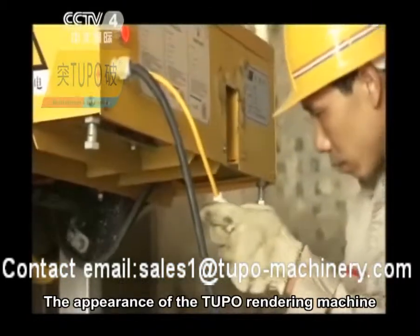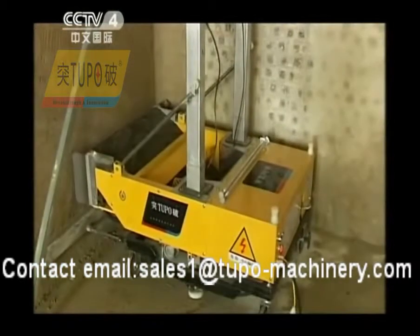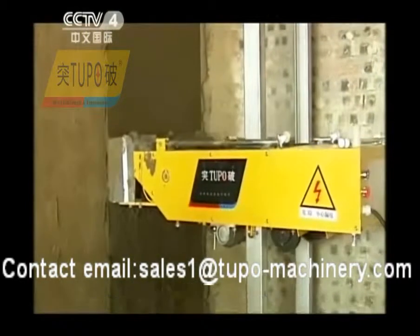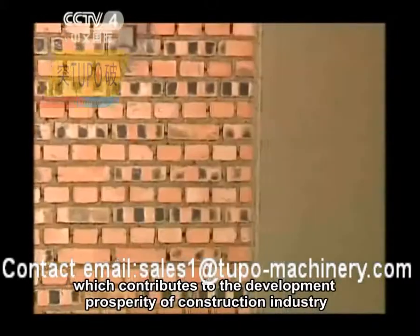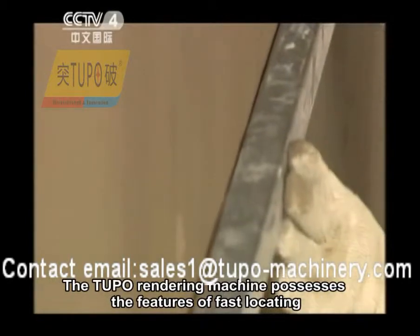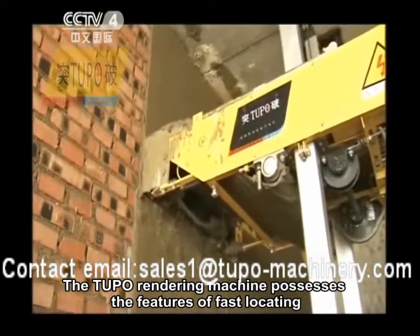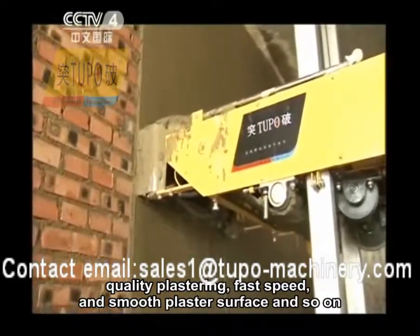The appearance of the Tupou rendering machine significantly reduces the labor intensity of plastering, improves the plastering efficiency, and shortens the construction period, which contributes to the development and prosperity of the construction industry. The Tupou rendering machine possesses the features of fast locating, quality plastering, fast speed, and smooth plaster surface.